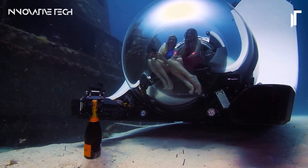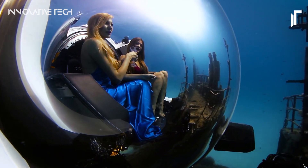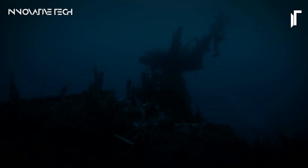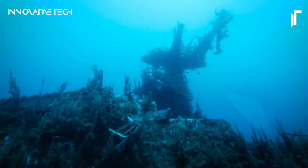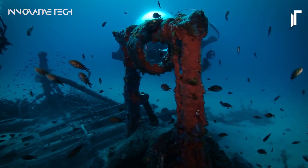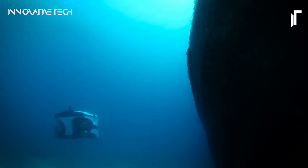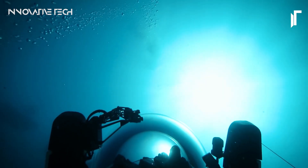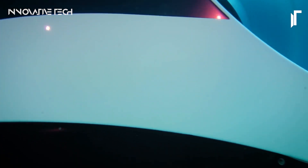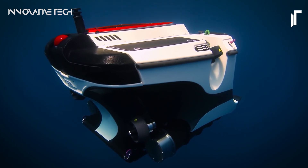Luxury doesn't end with the view. Indulge in sumptuous seating cooled by air conditioning, accompanied by a high-fidelity Bluetooth sound system, ensuring every moment underwater is accompanied by your favorite tunes. The submarine also comes equipped with a cold storage box, ensuring your beverages remain chilled throughout your exploration. The Superyacht Sub-3 is also designed for practicality and performance, featuring a freeboard extender for operation in rough conditions and quick recharging capabilities thanks to maintenance-free lithium-ion battery technology — ever ready for the next adventure beneath the waves.